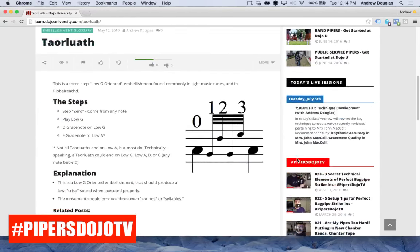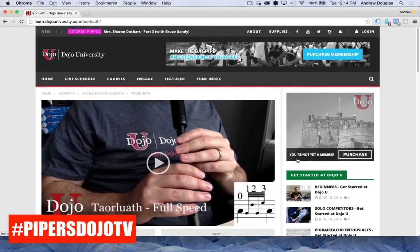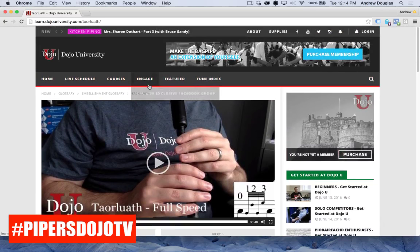Let's say I want to go back to the home page. You can probably guess exactly what you need to do, which is just to click the Dojo U logo at the top, and that'll bring us back home.